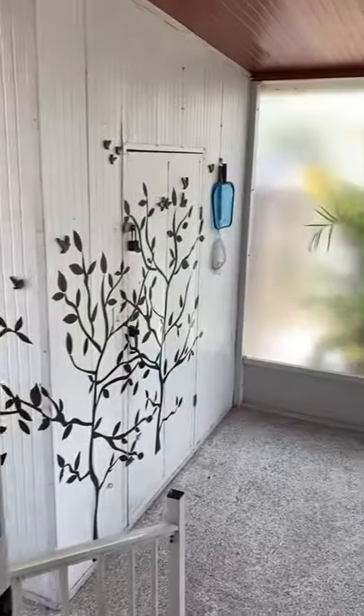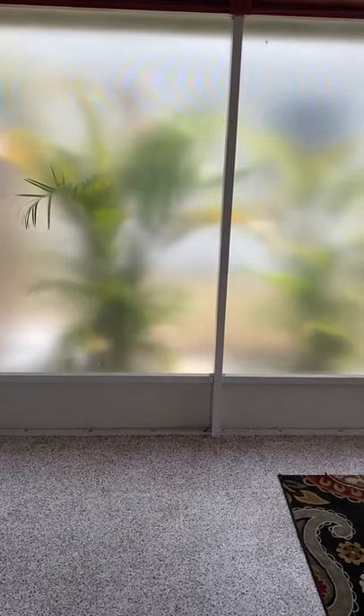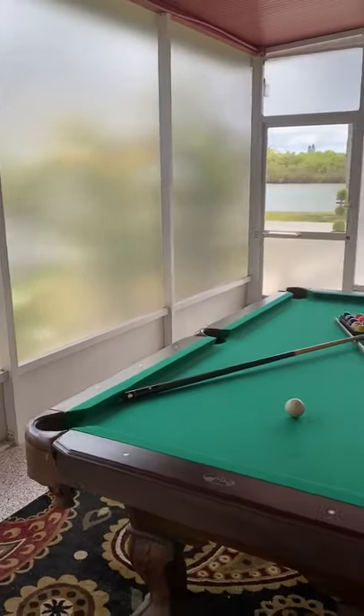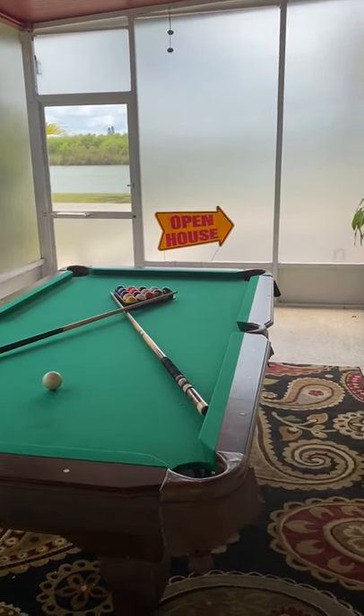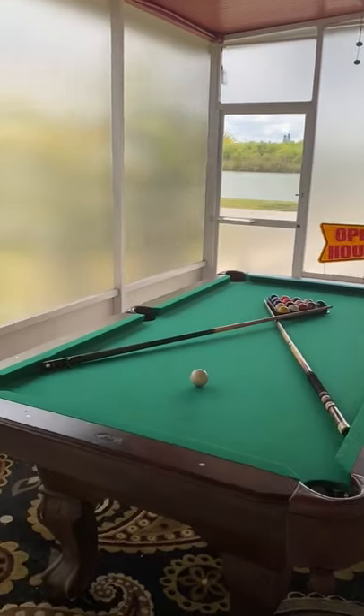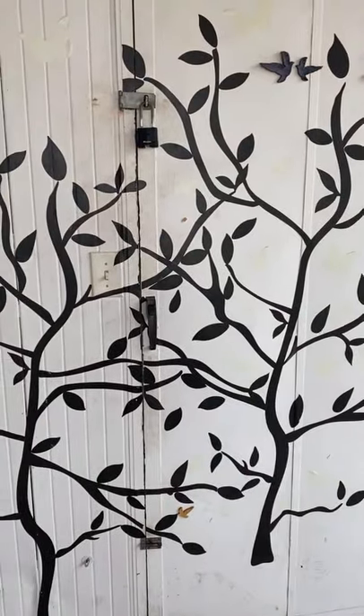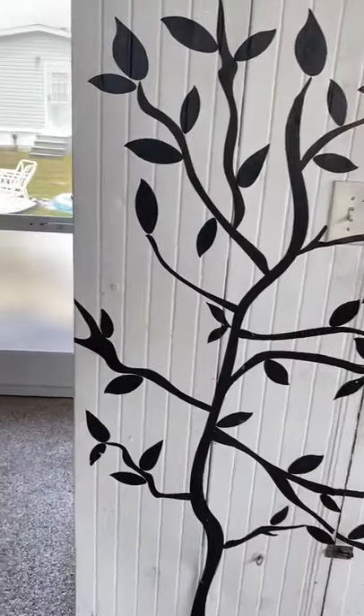Out the back door into the game room. Privacy floor-to-ceiling screening, also weatherproof. And we have a pool table. And a workshop area.